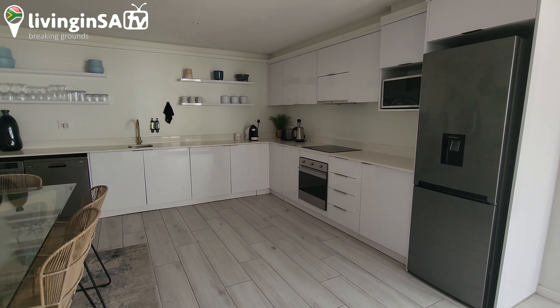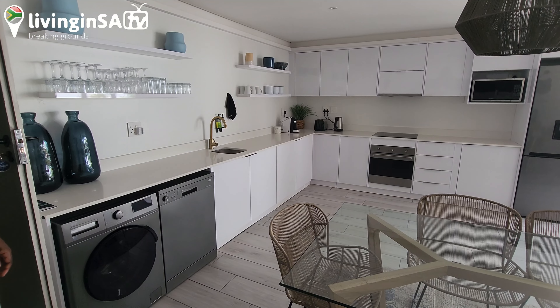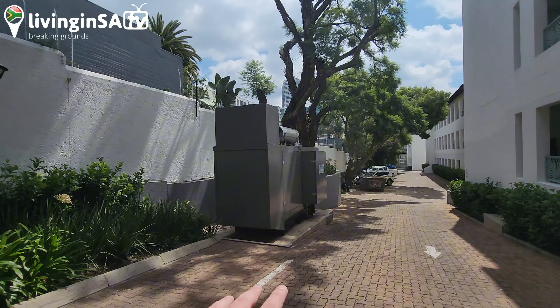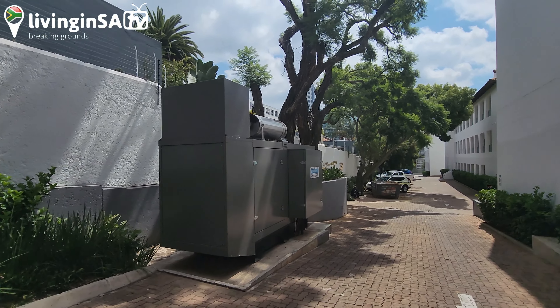What — the size of this kitchen, it's huge! Just giving you guys a clear view of the kitchen. Okay, so they have their own generator, which means they don't have load shedding.